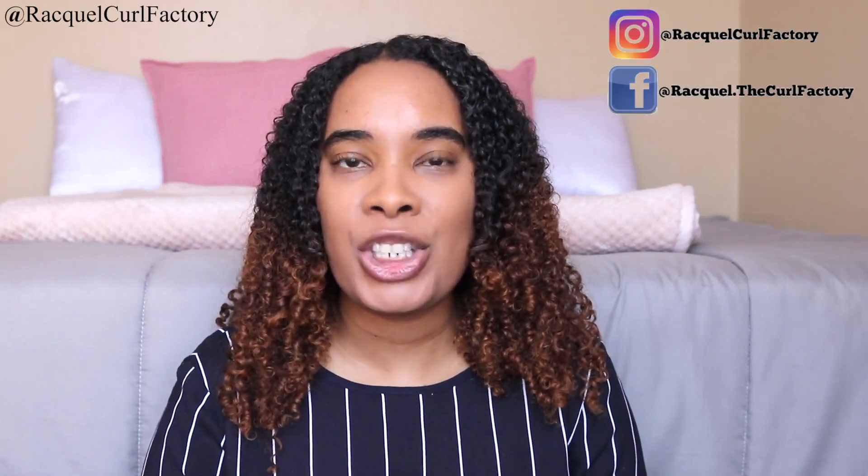Hi guys, welcome back to the Curl Factory. I'm Raquel. Today's video is going to be an application of this product — the Curl Company curl defining leave-in conditioner. You'll see me apply it and I'll talk about the results as well. But before we get into the application, please subscribe to my channel and join me on social media.